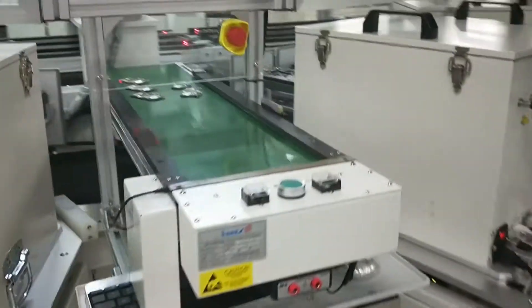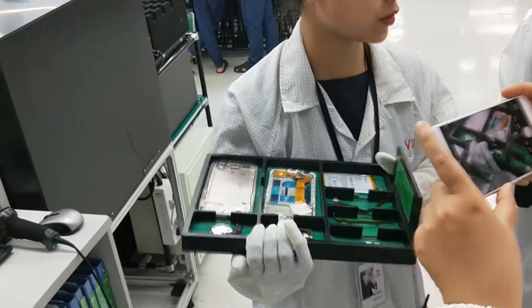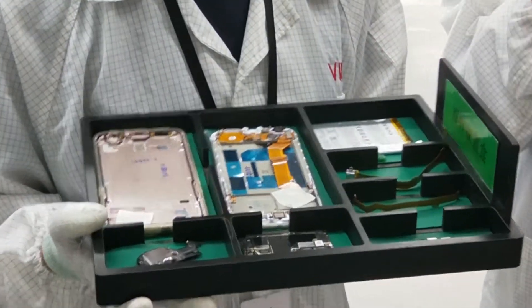With no internet, many of the systems in play here use older Windows operating systems, all the way back to Windows XP. Here you can see all the individual components that go into making the R11, including the main casing, the main board, the SIM tray, the battery, the antenna, and all necessary cables.